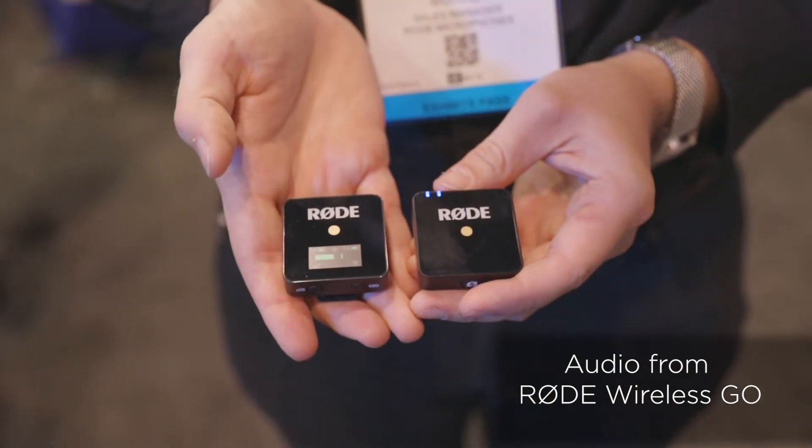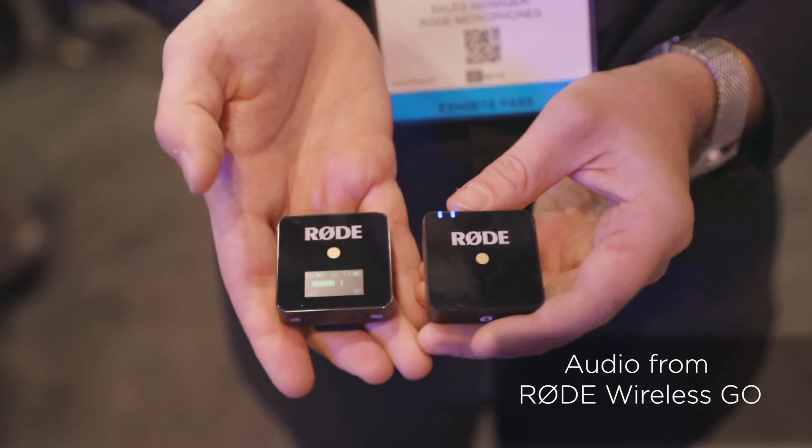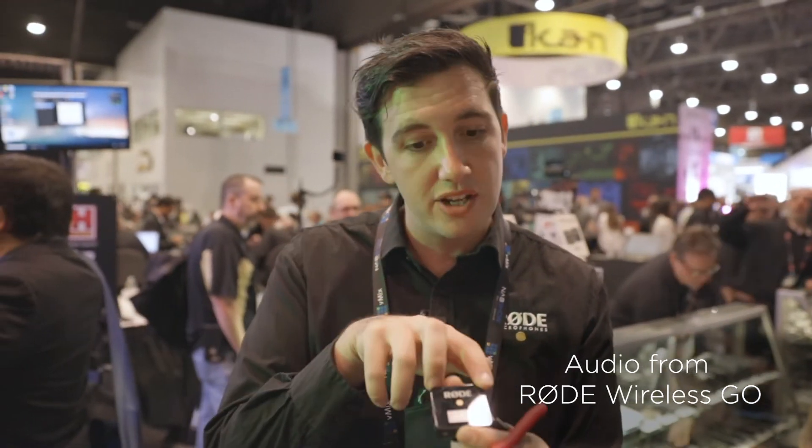It's that simple. You don't need to know anything about setting up wireless systems to use this. The nice thing is it's a really robust connection. We've got a rock solid connection right here in probably the worst environment to use a wireless system — a trade show with all these different frequencies flying around. It operates in the license-free 2.4 gigahertz spectrum, meaning you can use it anywhere in the world license-free, and you don't have to worry about frequency allocation.